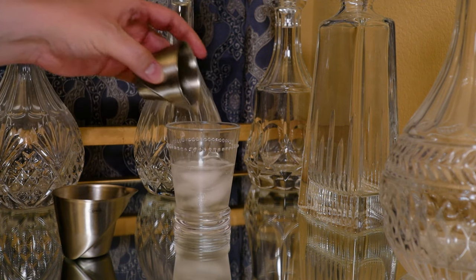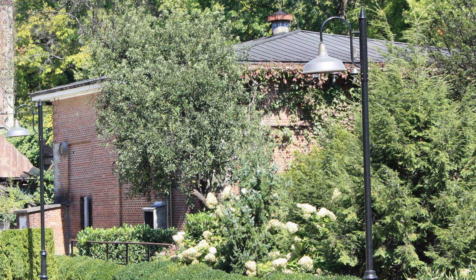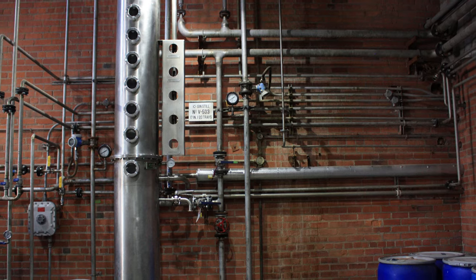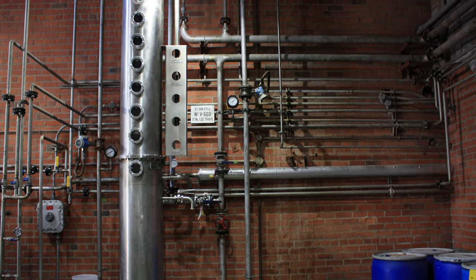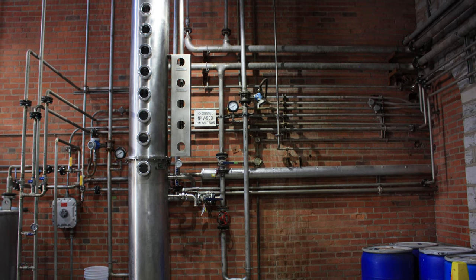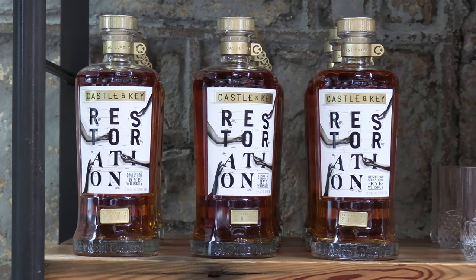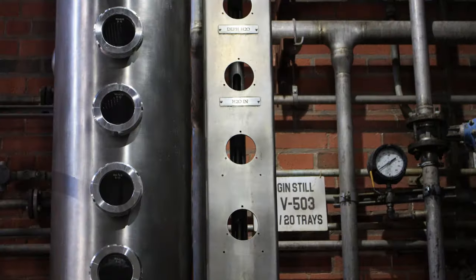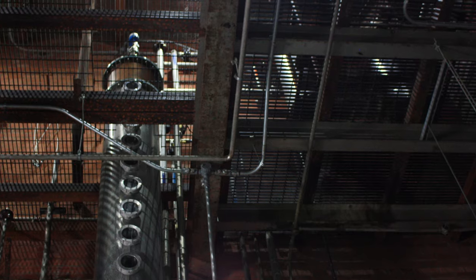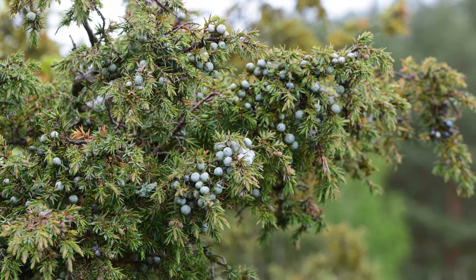The next step depends on which spirit the distillate is to become. The Bourbon Distillate is sent to their cistern building to bring down the proof, put into barrels, and sent to age. If they are creating vodka, the distillate goes through a third round of distillation before being proofed down from 190 proof and bottled. The Rye Whiskey Distillate goes through the same process as the Bourbon Distillate, or is turned into their gin. Like the vodka, there is a third round of distillation, though this time the vapors pass through gin baskets. The juniper berries and other botanicals give the gin its unique flavors.